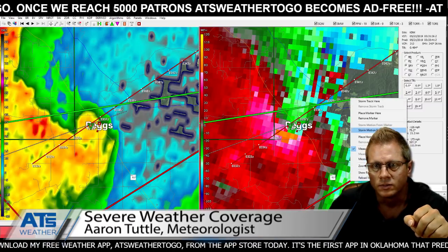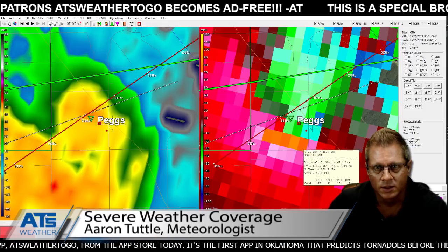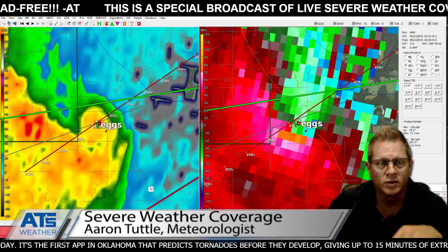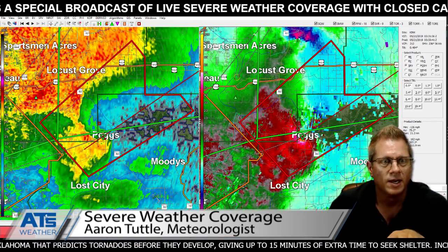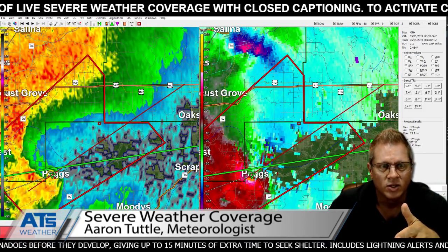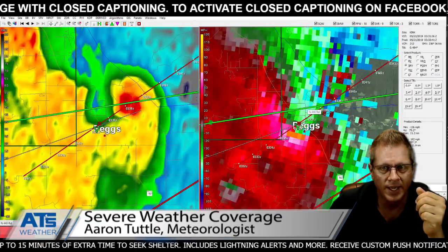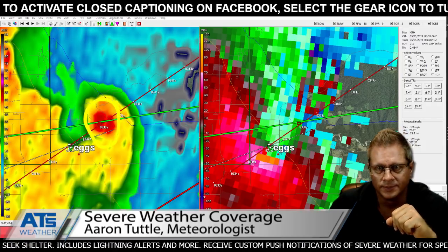Let's try another calculation. Still strong EF2, weak EF2 on the scale of percentages as far as the wind speeds are concerned by Doppler radar estimates. This is south of Locust Grove. If you're in Pegs, be in your shelter. After that there are no major communities for a while. Eventually we'll head up toward north of Oaks and north of Kansas. But right now on Pegs, really an indication that we've got a debris ball developing.